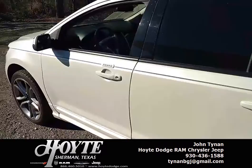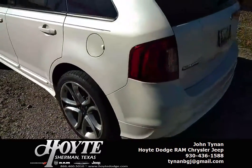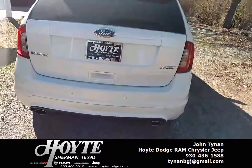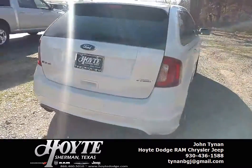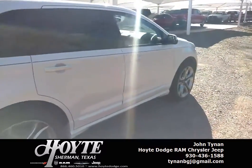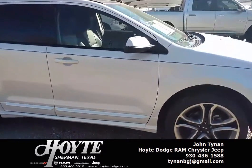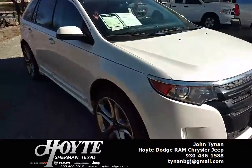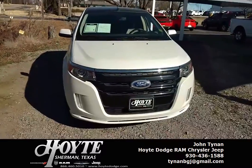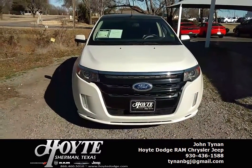Because we're a Ram truck center and a Dodge car center, I don't carry a lot of Fords — this was a trade-in on one of my trucks. But it is a nice unit. The research I did on this Ford Edge, we are competitively priced on it. I'm probably about 50-50; I'm not the lowest in the market, but I have better reconditioning than any other dealers out there.